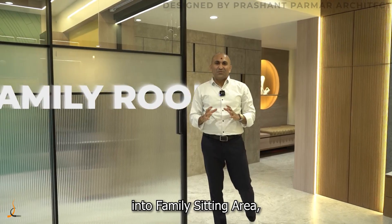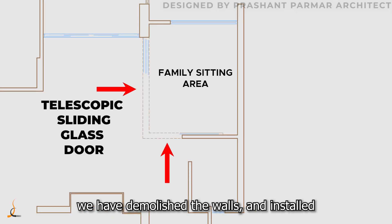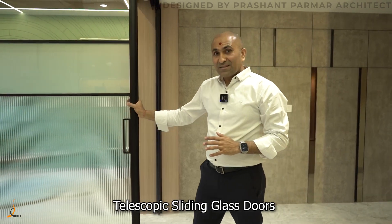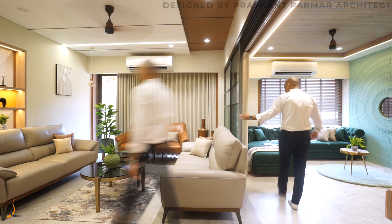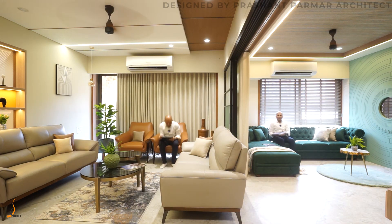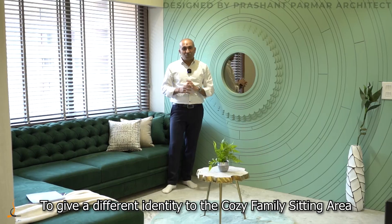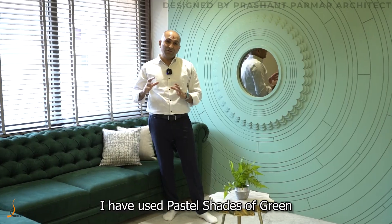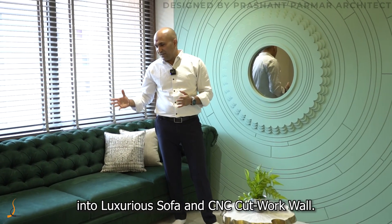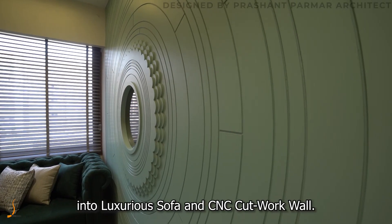To convert the fourth bedroom into a family sitting area, we have demolished the walls and installed telescopic sliding glass doors to make it multifunctional. To give a different identity to the combined family sitting area, pastel shades of green have been used with a luxury sofa and CNC cutwork wall.